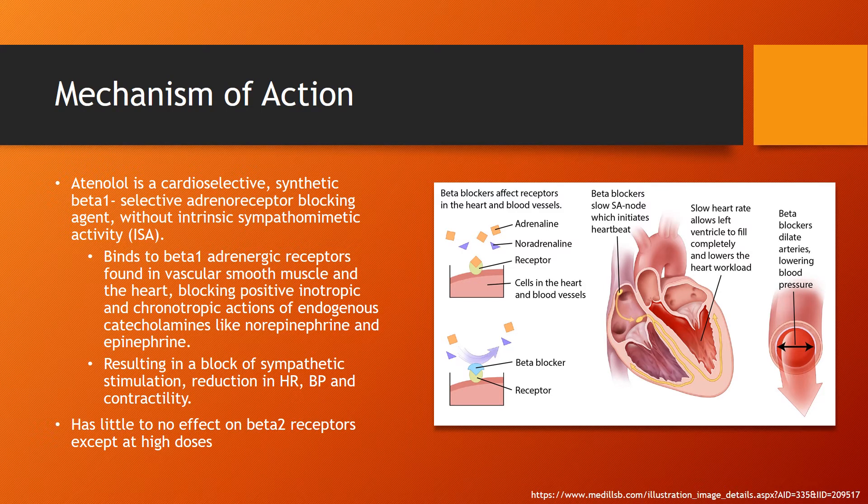Mechanism of Action: Atenolol is a cardio-selective synthetic beta-1 adrenoreceptor blocking agent without intrinsic sympathomimetic activity. It works by binding to beta-1 adrenergic receptors found in vascular smooth muscle and in the heart, blocking positive inotropic and chronotropic actions of endogenous catecholamines like norepinephrine and epinephrine.